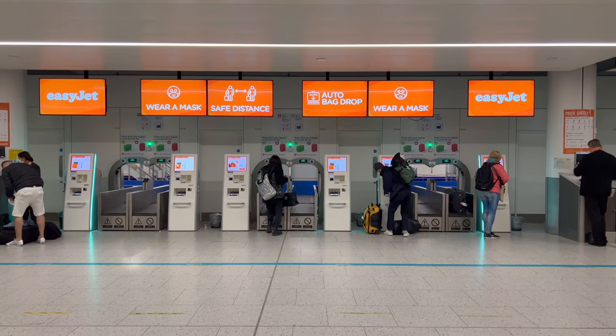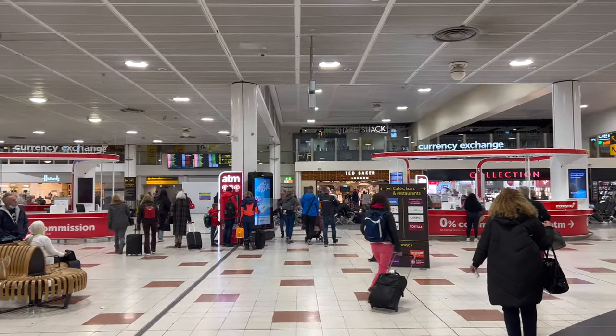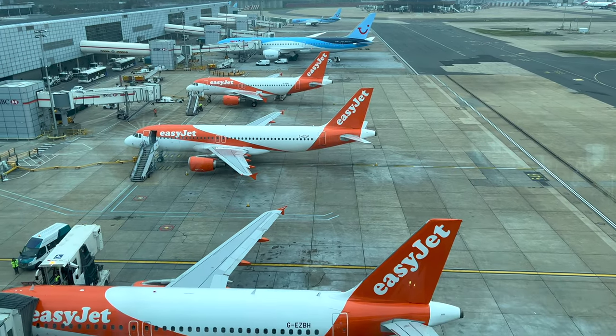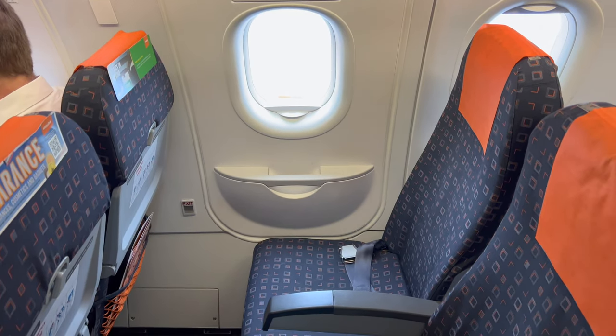Coming up today: a flight that was supposed to be a complete disaster. The check-in queue should have been miles long, the security check understaffed, and the flight hours late. Wouldn't you know it though — none of that happened. The full trip report begins in 15 seconds.